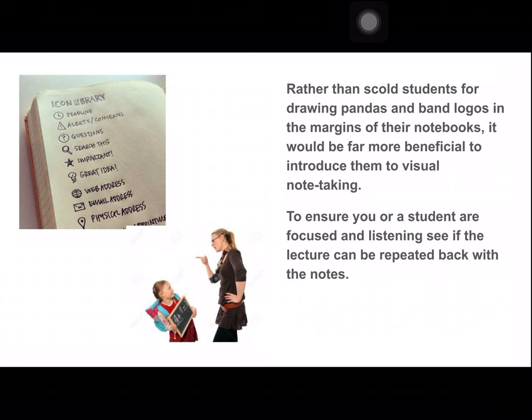This is more for the teachers — rather than scolding students for drawing pandas and band logos in the margins of their textbooks, I'm trying to encourage teachers to let students benefit from visual note-taking. To ensure a student is focused and listening, see if the lecture can be repeated back with the notes. If your teacher asks you to repeat what was said by looking at your pictures and you're able to do it, that means you're doing a good job.